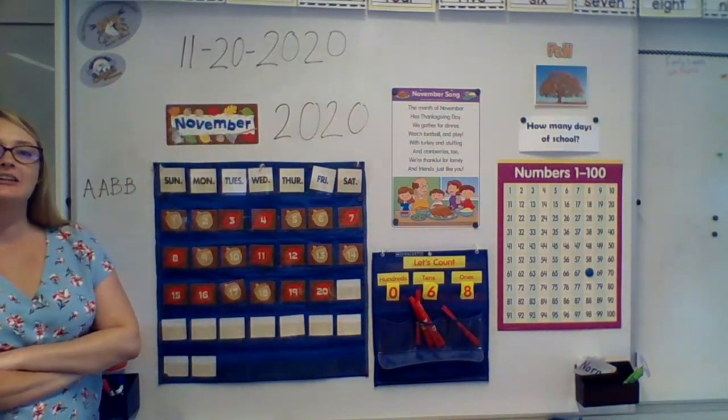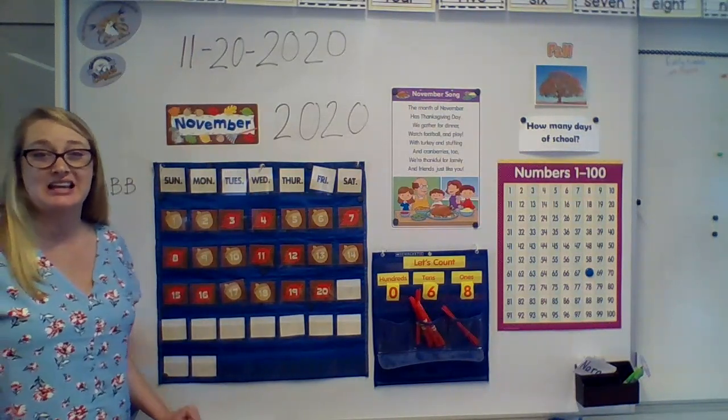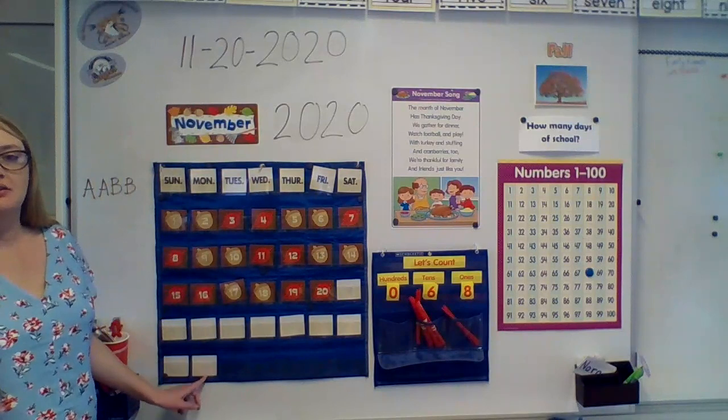Let's get started on our calendar. We are actually going to count all the way to this very last day. We had this whole week off for Thanksgiving, and then today is all the way down here.